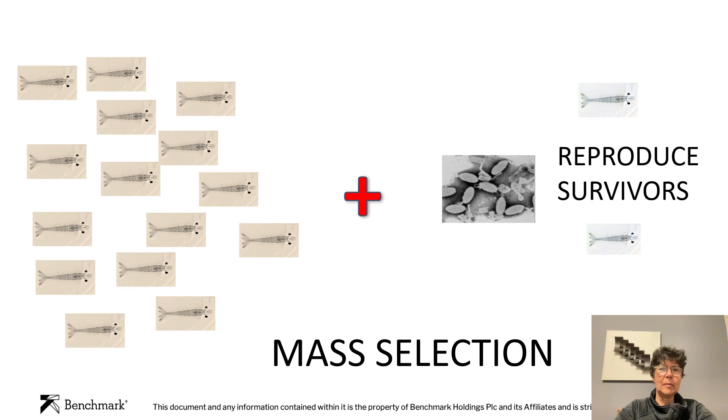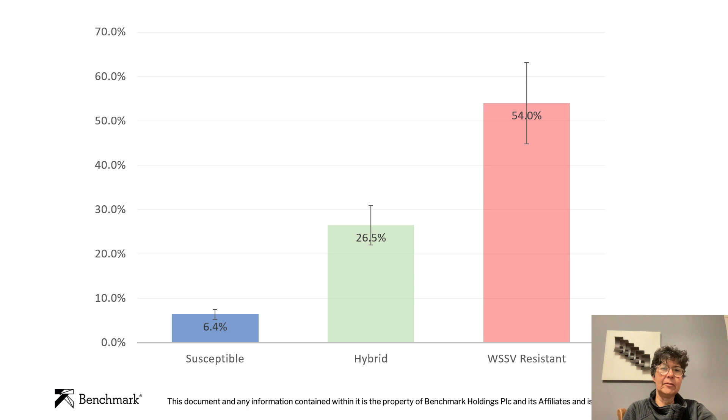We have several strategies. The first one being mass selection. In mass selection, we have all of our animals together, we infect them, and we look at what survived after four or five days, and we reproduce the survivors. This is a really effective technique for selection for resistance. It was used initially against Taura Syndrome Virus with very good results — 15% increase in survival per generation. However, there is a downside: the animals are not going to be clean, and we could be reintroducing the disease or transmitting it to other countries or places that are free. The results are very good — we can see animals that were susceptible and animals that were resistant against white spot selected by mass selection, and the hybrid had an intermediate survival between the two different lines.